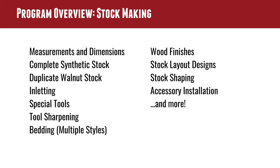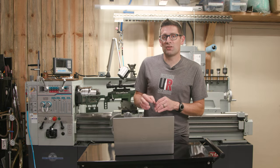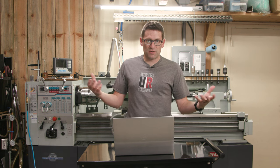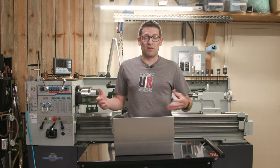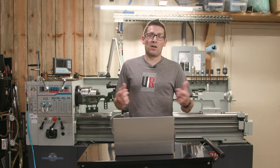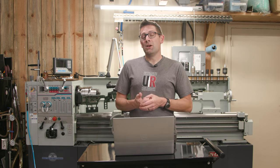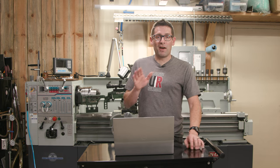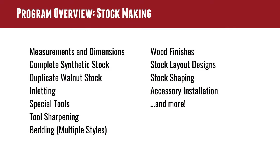Tool sharpening. Bedding is a really important thing for accurate rifles. Wood finishes, stock layout designs, stock shaping including reshaping, and accessory installation. Accessory installation is another one with a great market in a gunsmithing shop — what if you need to add QD cups to the side of a stock? I do this all the time. I'll drill new holes and install a full-length Arca rail on a stock that wasn't designed for it, maybe re-profile the stock and add an Arca rail for a bench rest rig. It's practical and a great way to make money as a rifle gunsmith.